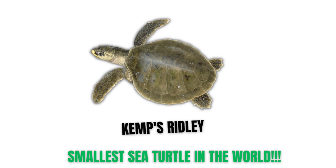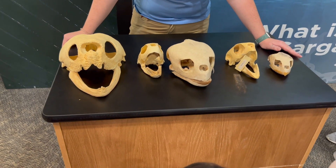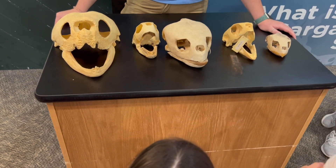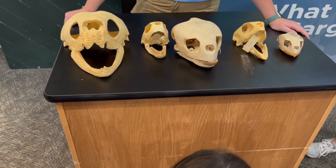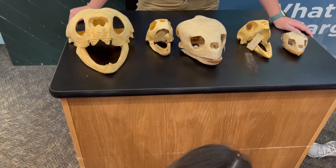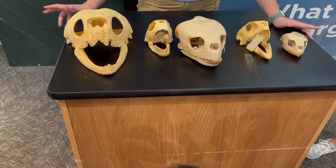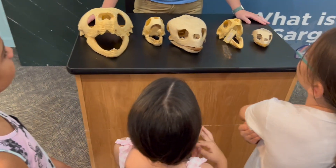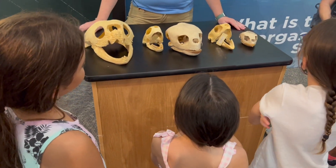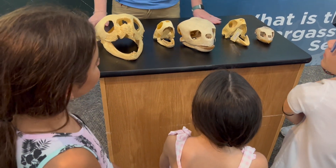This is the Kemp's Ridley sea turtle, and this is the smallest species in the world. These guys are what we call generalist carnivores, meaning they'll pretty much eat any type of seafood they can get. But their favorite food here off the Georgia coast is shrimp. A lot of times we get Kemp's Ridleys in our care because they get caught on fish hooks — because a lot of fishermen use shrimp as bait. Usually it's a pretty quick process getting them in the hospital, taking that hook out of their mouth, and releasing them back to the wild.